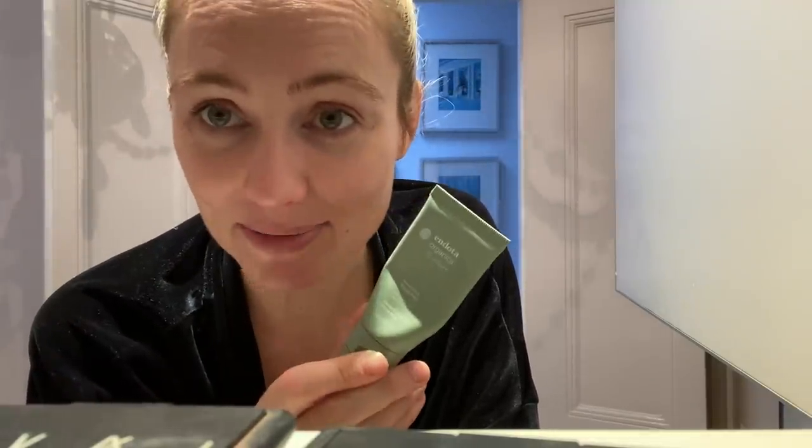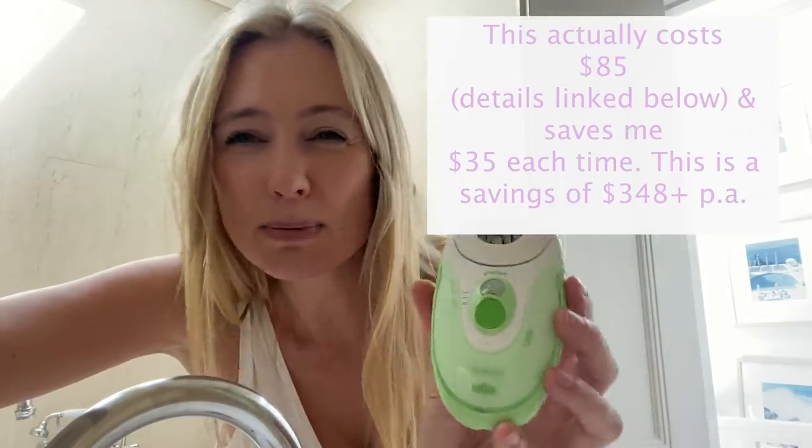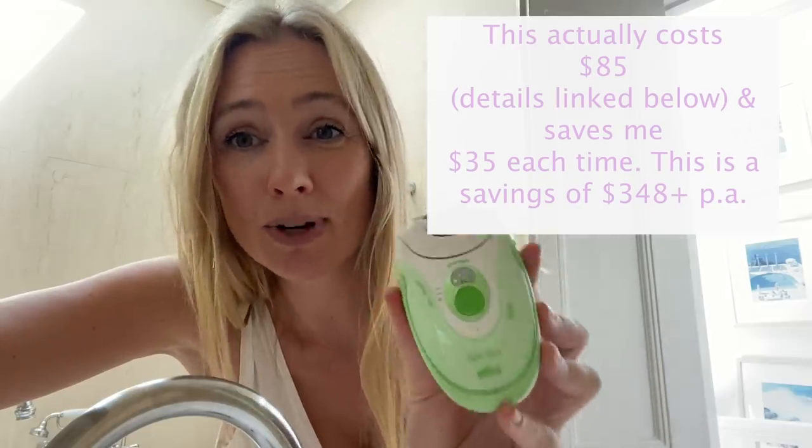Waxing is something that can be incredibly expensive over the long run, messy and time-consuming when you think about booking the appointment, rushing to get there, and waiting around. My budget hack is a Silk Appeal by Braun epilator. It costs around $100, is probably at least 10 years old, and it has really saved me a lot of money. Some people use these on other parts of their body too. It may initially hurt, but nothing your body can't get used to, and it leaves your legs feeling silky smooth.